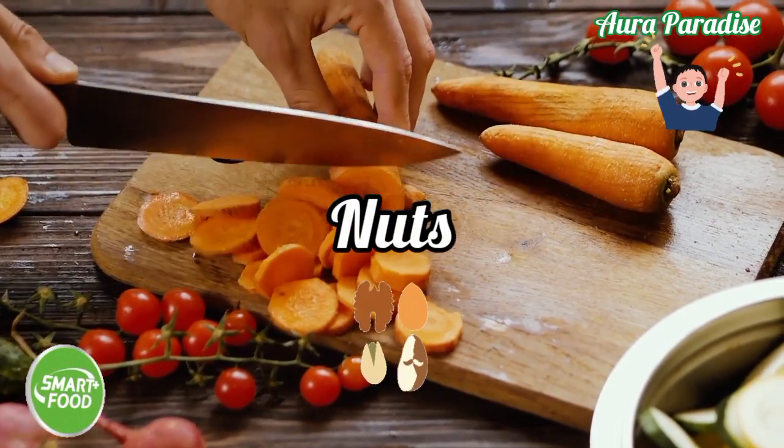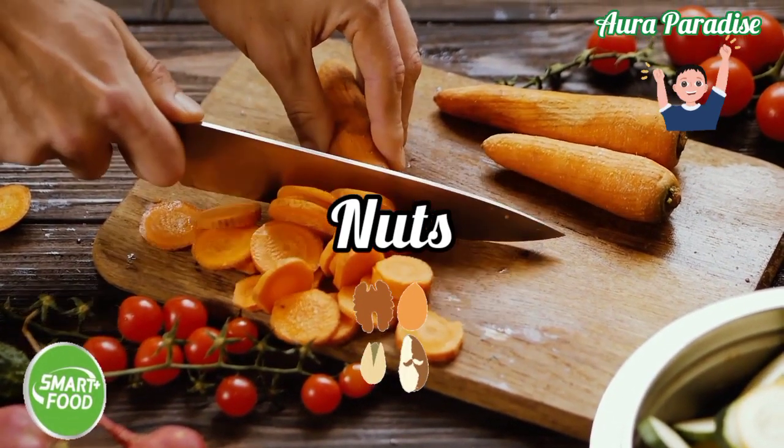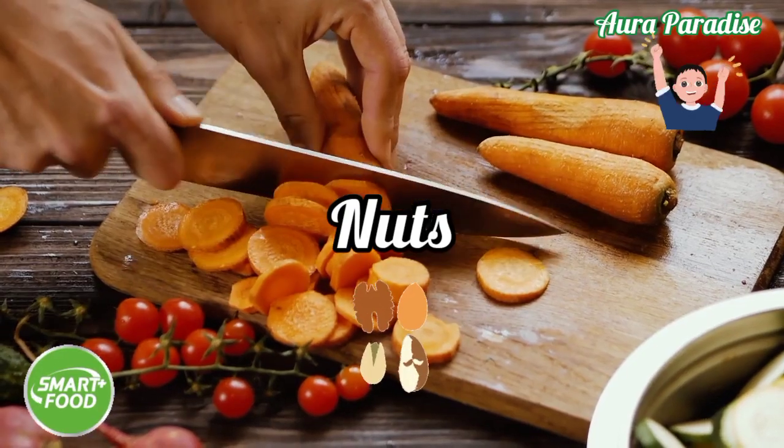Nuts — not only do they give us a really good amount of vitamin E and healthy fats, but they also protect our brain from mental diseases such as Alzheimer's and other cell-damaging problems.